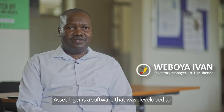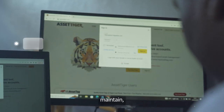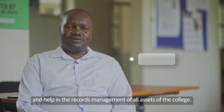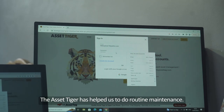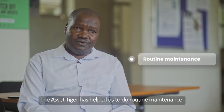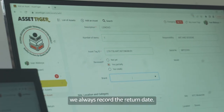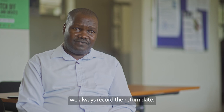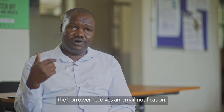Asset Tiger is a software that was developed to maintain, track, and even help in records management of all assets of the college. Asset Tiger has helped us to do routine maintenance. If somebody borrowed an asset, let's say a laptop, you record or capture the date and time when that person is supposed to return that asset. When that time comes, the person who borrowed receives a notification on their email.